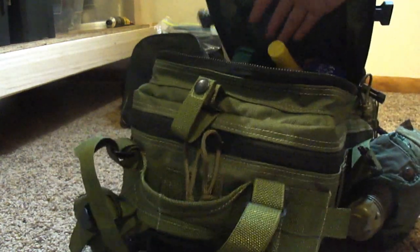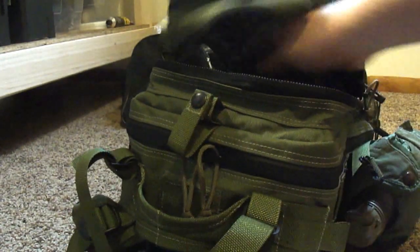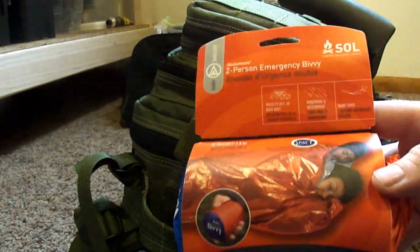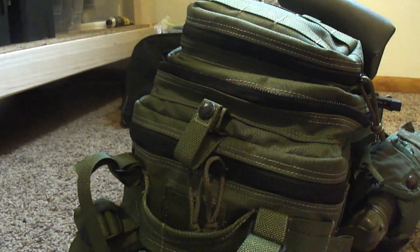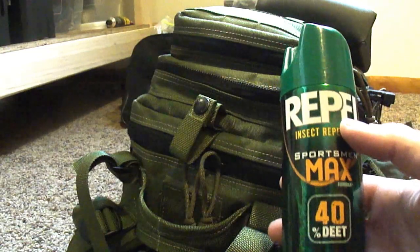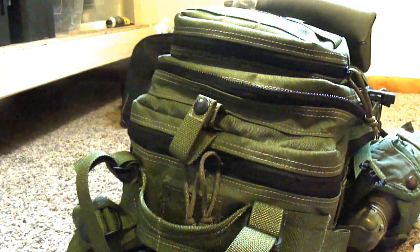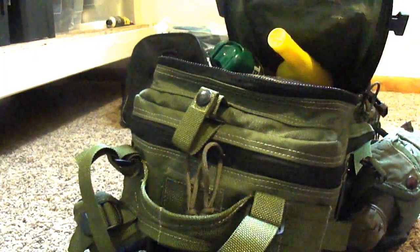I've got a hatchet - an Estwing hatchet, just a simple hatchet. Here's heat fuel for that penny stove - a lot there, a little bit more than I needed. And I've got this - it's kind of like a space blanket, it's an SOL two-person bivvy. Great for two people, it's going to keep you both warm - just fantastic. In the summertime in Wisconsin, bug spray is huge. The bugs around here will drive you absolutely insane, so you probably should have some if you're in that kind of a location.